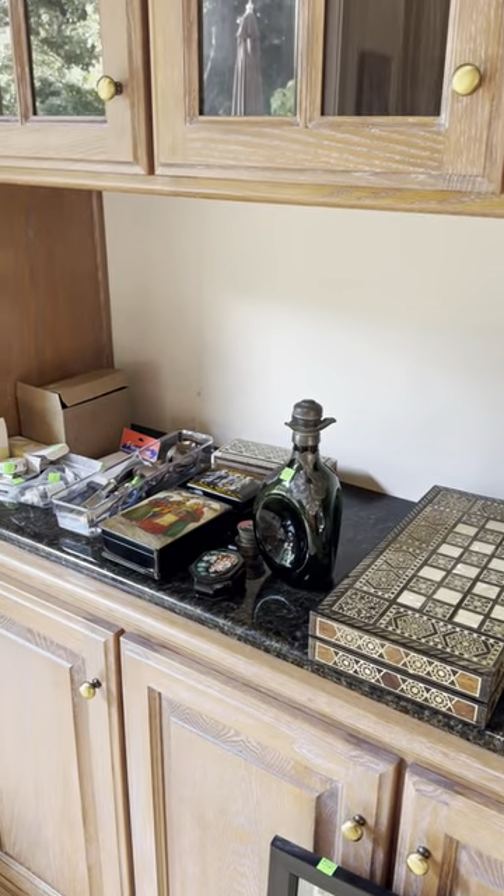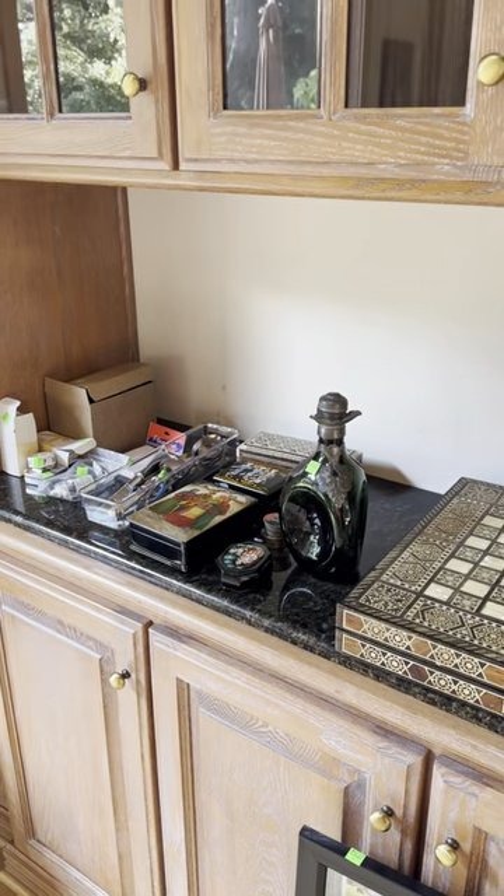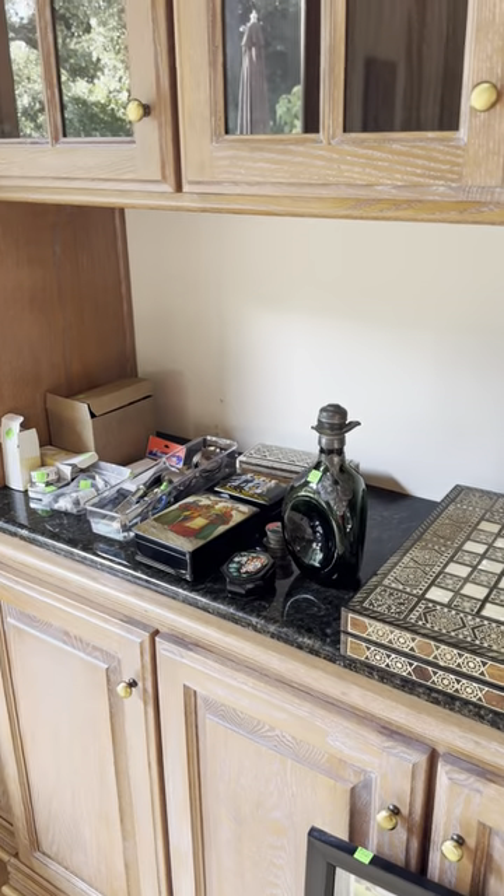We've got some hand-lacquered Russian painted lacquered boxes.